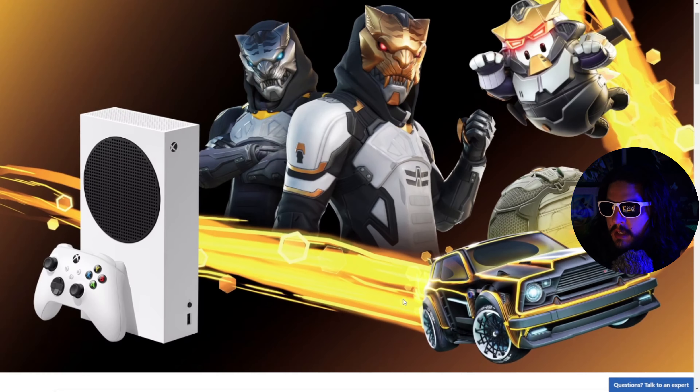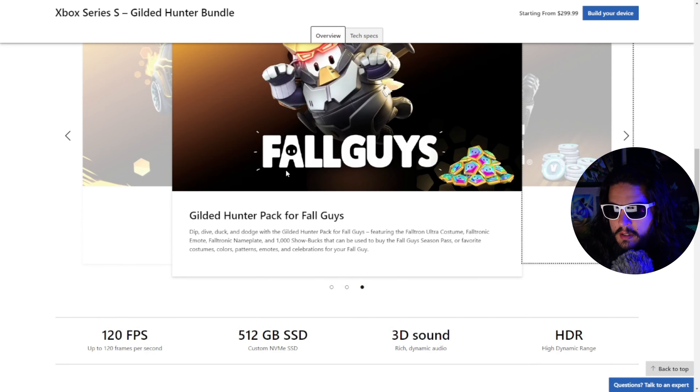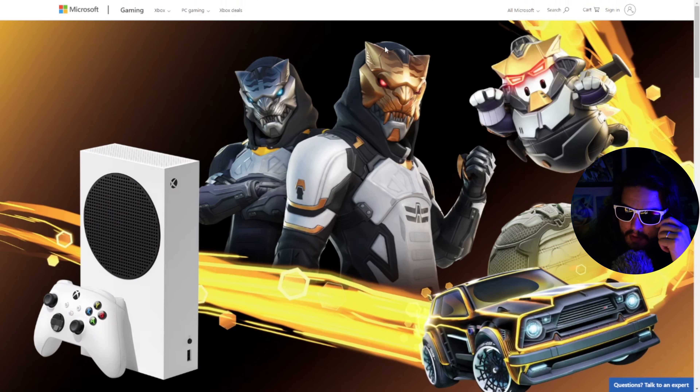With the Gilded Bundle you've got Fortnite, Rocket League, and Fall Guys — so it comes with three free games. Now these games are free most of the time anyway, but it's just a little incentive. However, you can't actually buy the Gilded Hunter Bundle and get $35 off Star Wars Jedi Survivor.